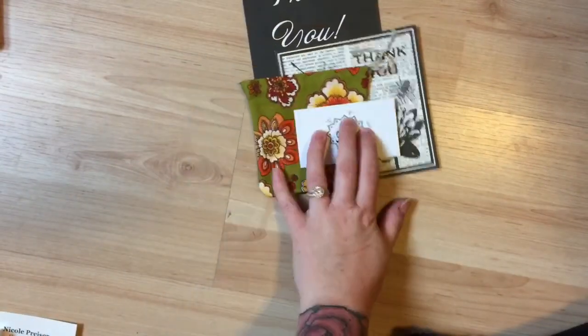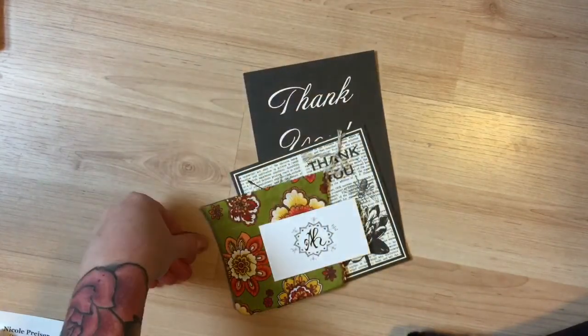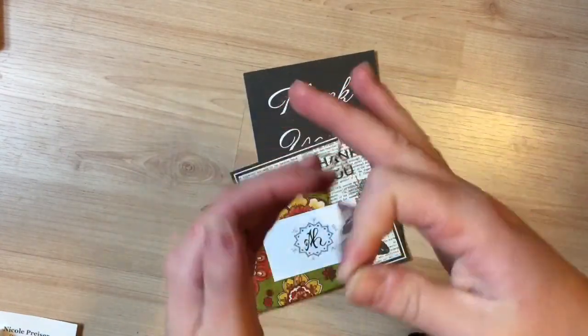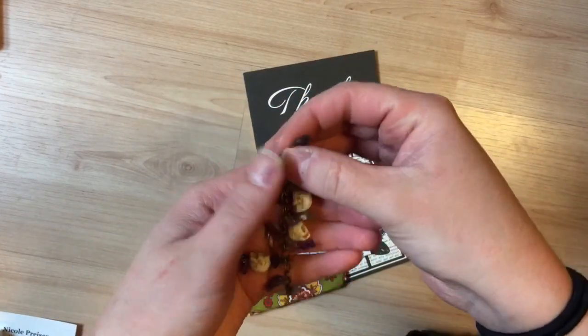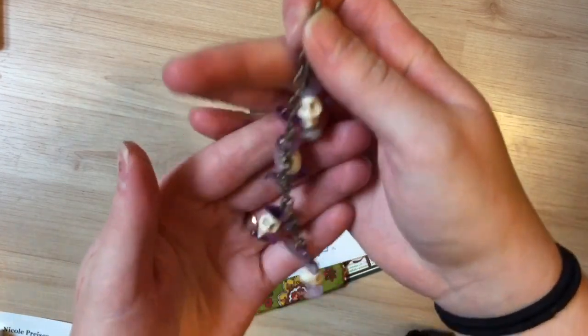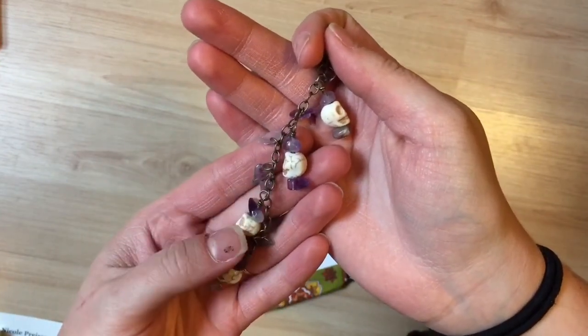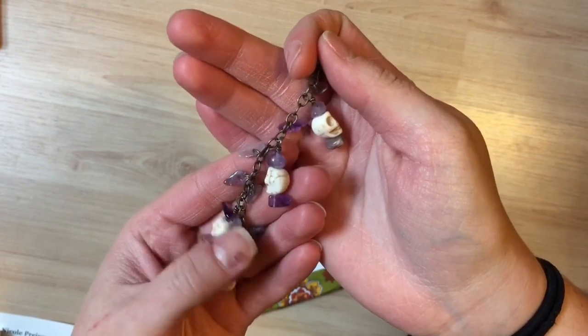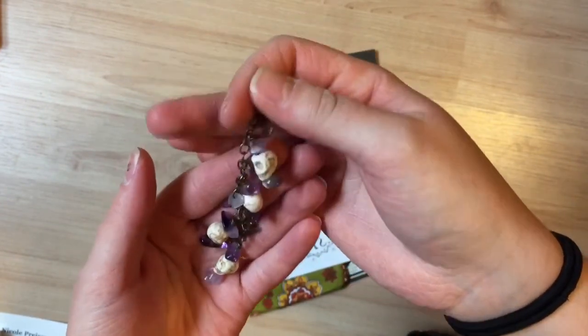The next one I'll show you is my charm from Artificial Happiness. So this is everything that came with it, and here is the actual charm. It's kind of long, but I don't really mind it at all. So here it is — it's got these cute skulls and these purple stones. And purple is my favorite color, so this is like it was handmade just for me.